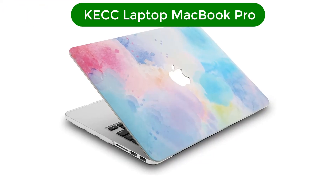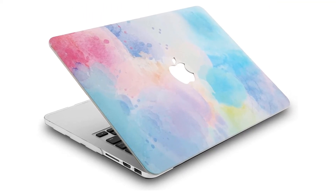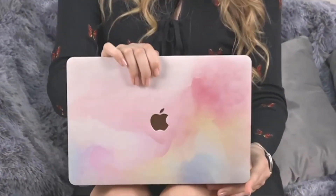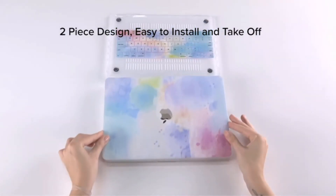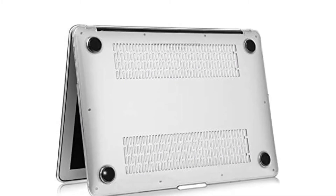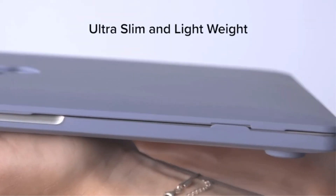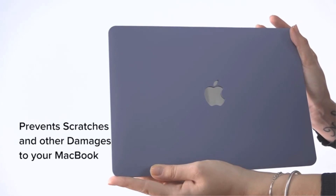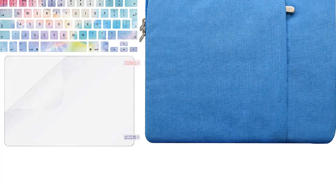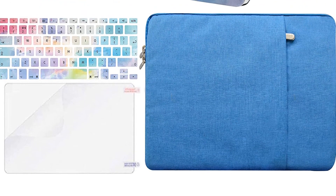Our fourth best pick is the KECC laptop case compatible with MacBook Pro. A lot of the best MacBook Pro cases don't allow you to express your own personality. KECC cases, though, let you go all out. From the black crocodile leather design to the cherry blossoms case and the colorful triangles version, this brand is making cases that will appeal very strongly to different users. Their lids have a cutout hole for the Apple logo, which is great for those who want to wear their fandom on their sleeve.